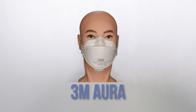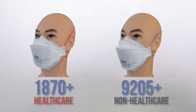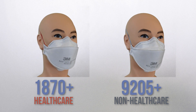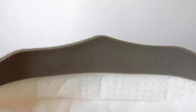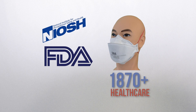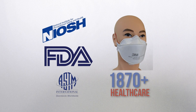This is the 3M Aura. It comes in two models: the 1870 is best for use in healthcare, while the 9205 is best for use outside of healthcare. They're both made in the US and approved by NIOSH. These models are made with flexible cloth — they seal comfortably, fold flat, and have a foam panel that reduces glasses fog. In my opinion, they provide the overall most comfortable fit. The 1870 is also approved by the FDA for use in healthcare and has the highest bacterial filtration efficiency according to ASTM standards.